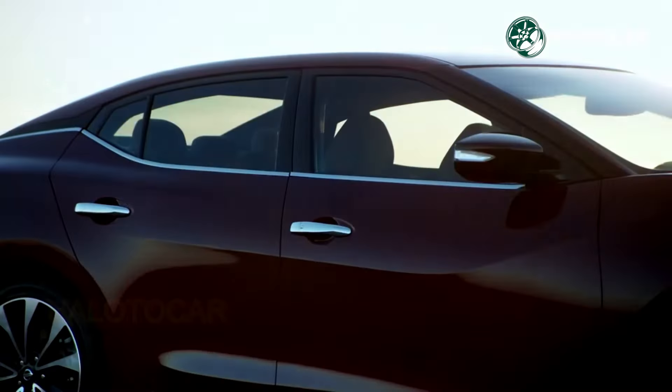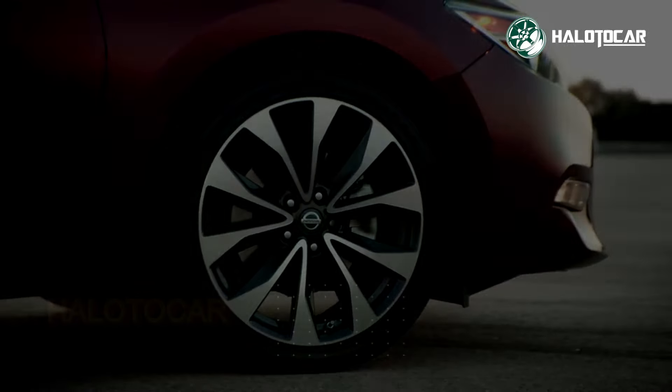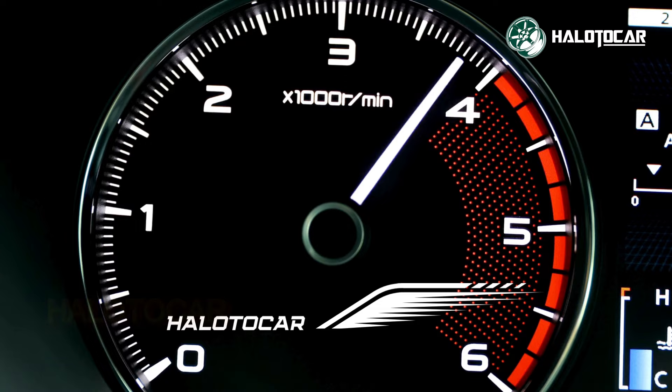Hello everyone! Welcome back to Halo to Cars! Today, we'll be discussing the latest updates in the world of cars and automotive. Let's dive straight in without further delay!